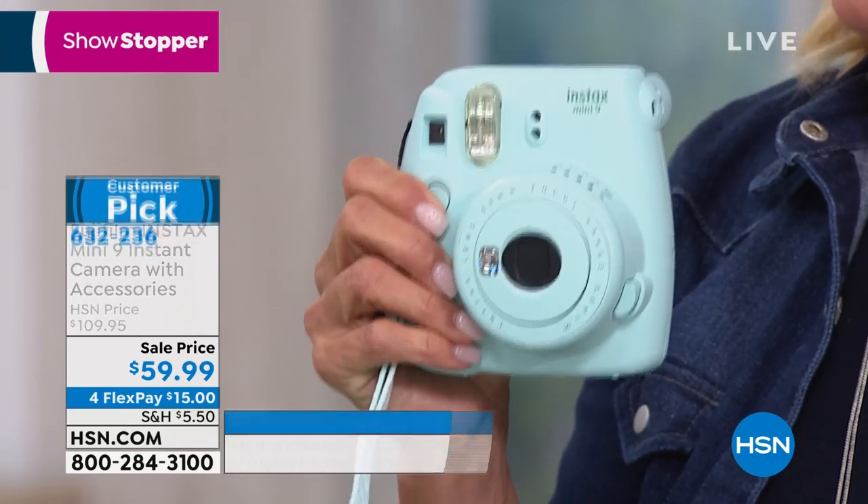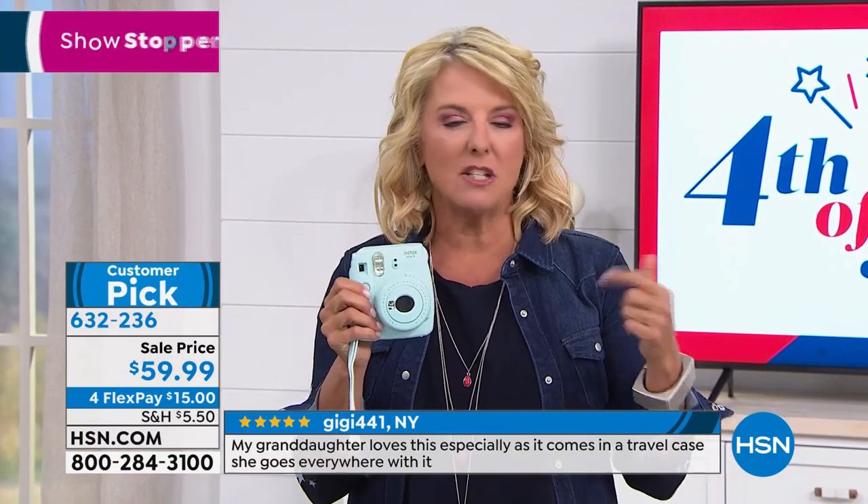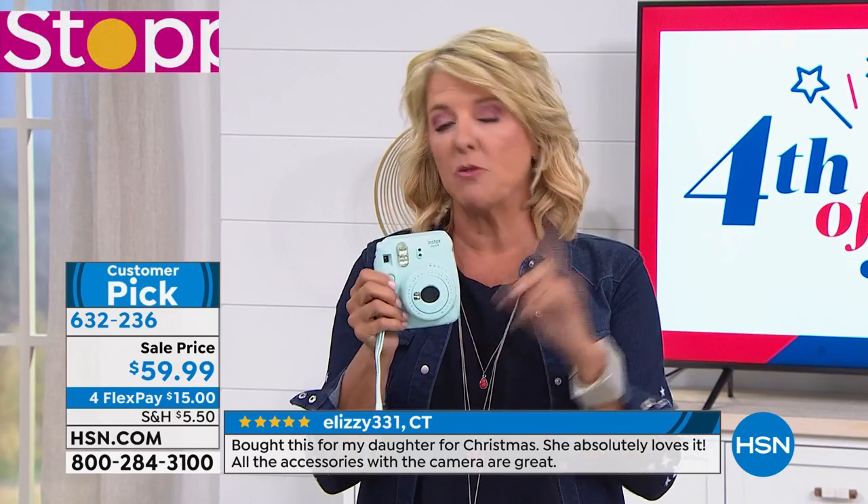We're about to hit 6:30 East Coast time, which means the day is dribbling away very, very quickly. So if you've got young kids, grandkids, if you want pictures of that class reunion, that family reunion, that funny moment at the park or wherever you might be, and you want it right now — you want this camera.